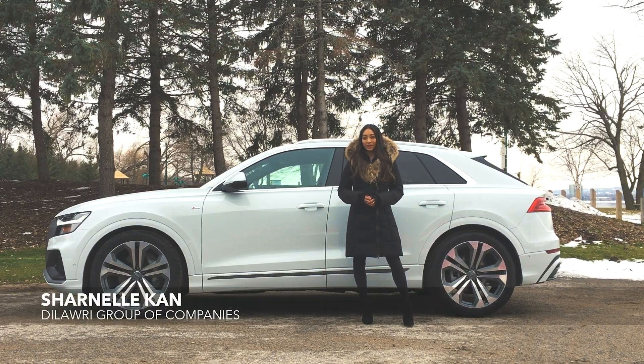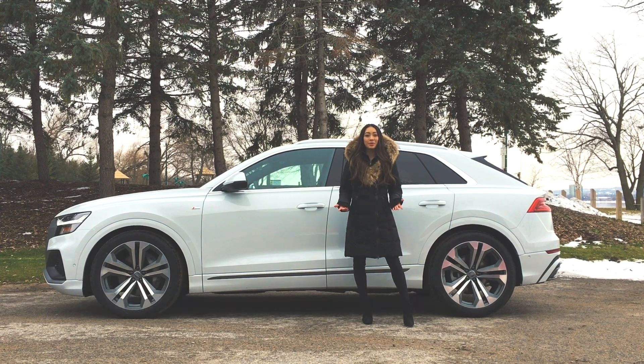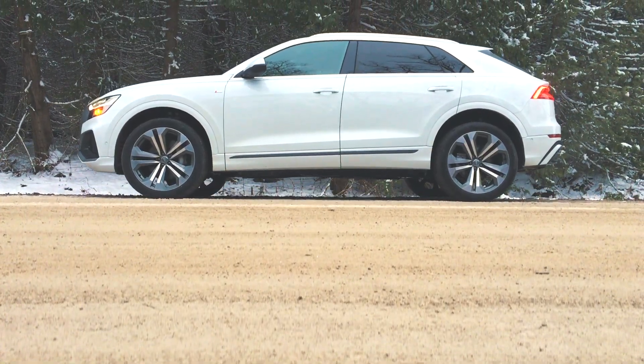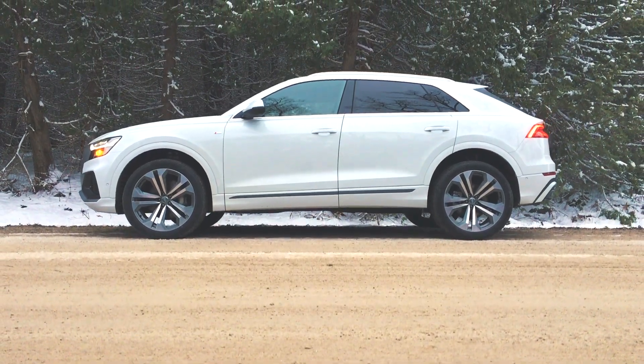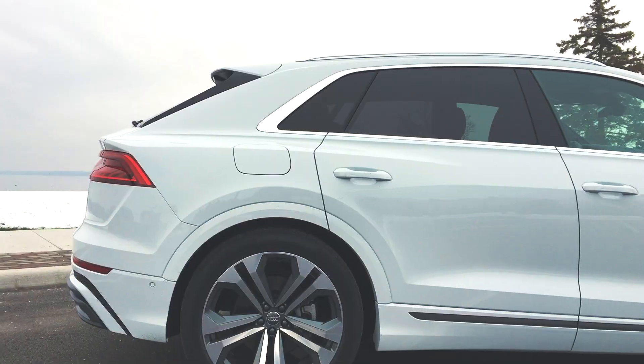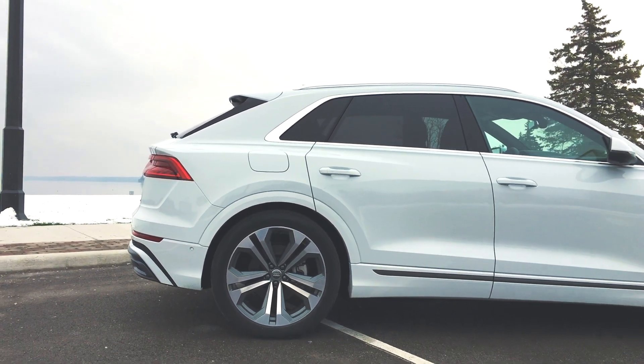Say hello to the first ever Audi Q8. This is a completely new SUV joining the Audi family. It's based on the Q7's wheelbase, but this five-seater is a sportier version, kind of similar to how BMW has the X6 for the X5. It has that sloping roofline, and the Q8 has been described as an SUV coupe.